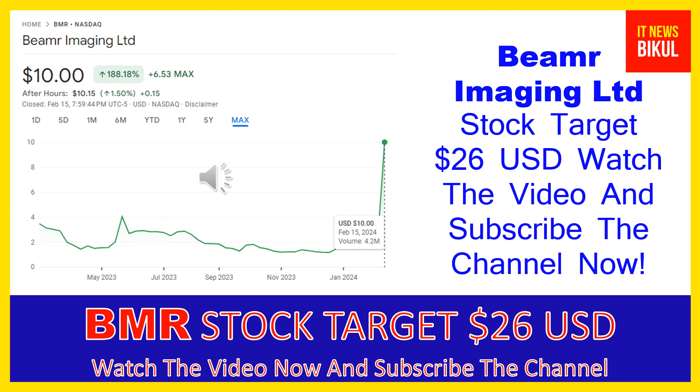Hello friends, today I have taken a very good stock for you that will give you very good returns in coming days. That stock is Beamer Imaging LTD. BMR stock closed at $10 USD on February 15th, 2024. Friends, if you want, you can invest now in BMR stock and you can earn good profit in coming days.